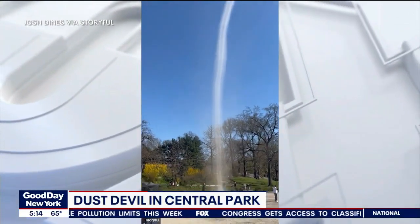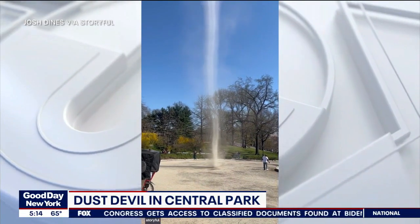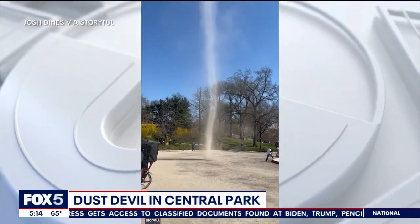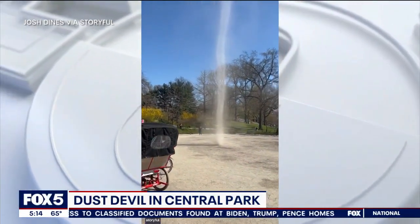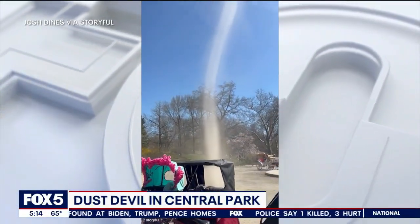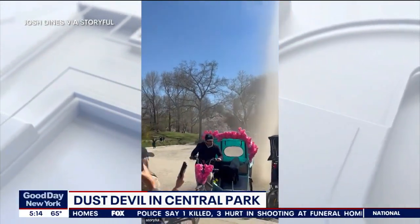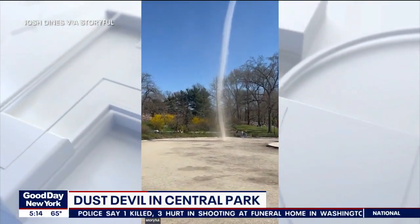I'm asking the same question. What is that? Well, it's a rare sight. It was in Central Park. It looks like something out of a sci-fi movie, but it's actually a dust devil. That's like a funnel-like chimney through which hot air moves both upward and around. Dust devils are generally smaller and less intense than a tornado.